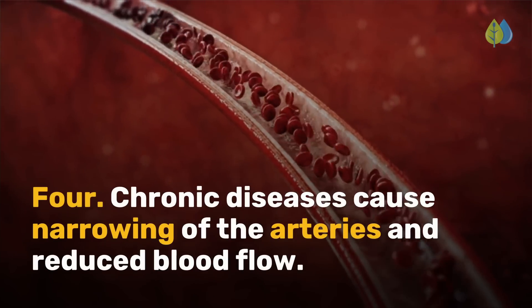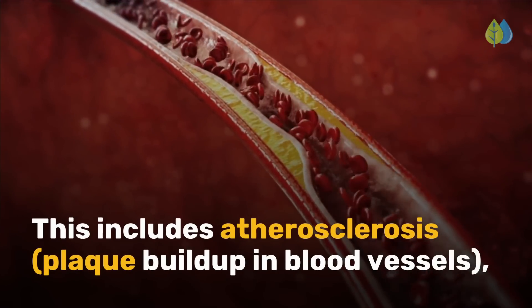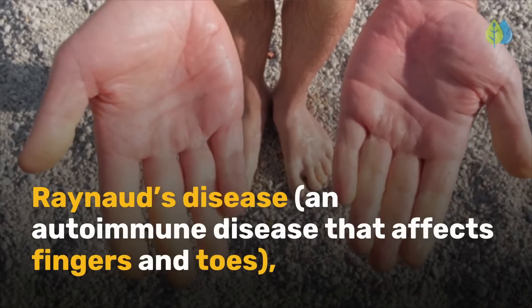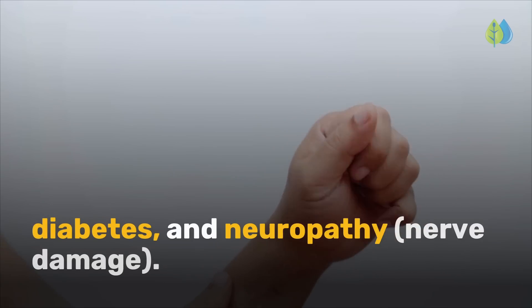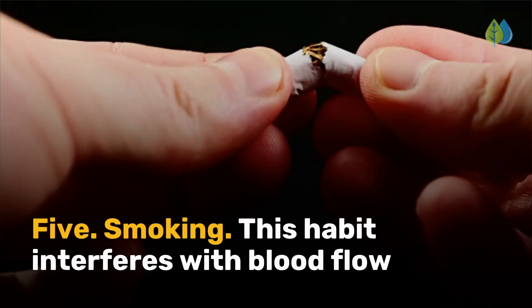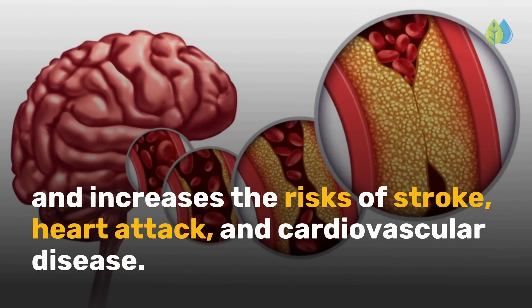Cause 4: chronic diseases cause narrowing of the arteries and reduced blood flow. This includes atherosclerosis, plaque buildup in blood vessels, Raynaud's disease — an autoimmune disease that affects fingers and toes — diabetes, and neuropathy, or nerve damage. Cause 5: smoking. This habit interferes with blood flow and increases the risks of stroke, heart attack, and cardiovascular disease.